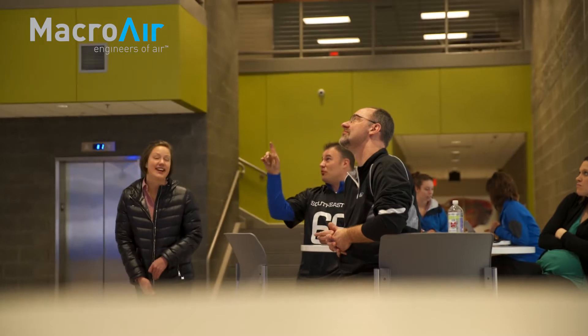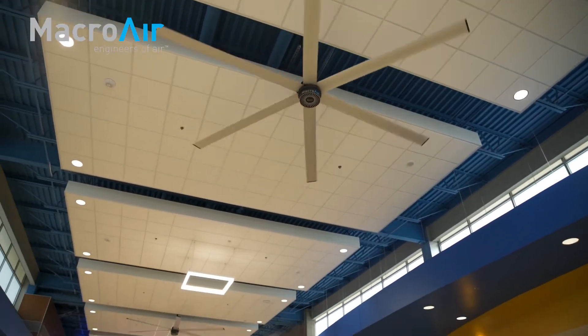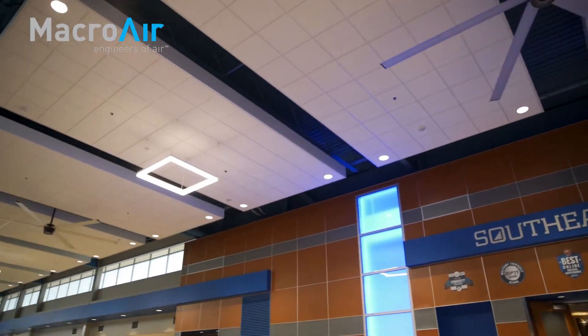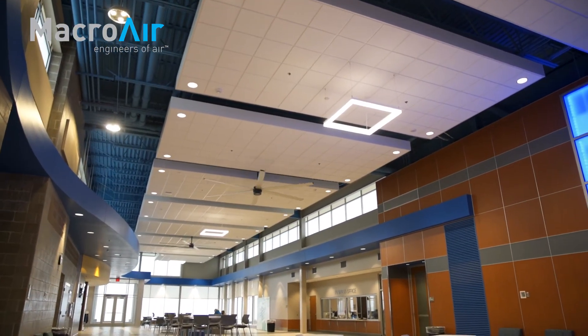Air circulation is such an important part of enjoying the space that you work or study in, and that has to do with just overall air quality. If you feel good in the space that you work or study in, you're more willing to collaborate, you're more willing to engage, and that's really a big benefit of these fans in providing an air quality solution.